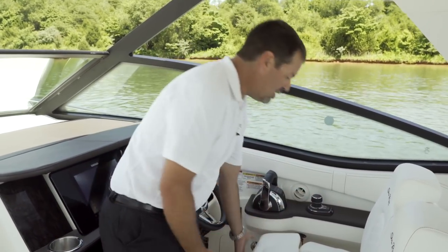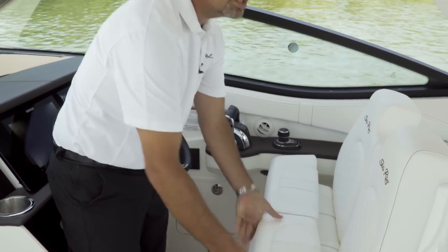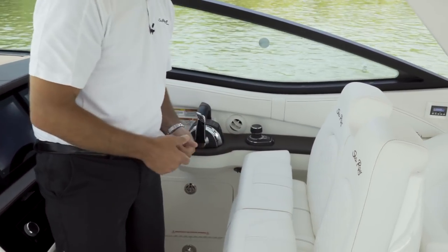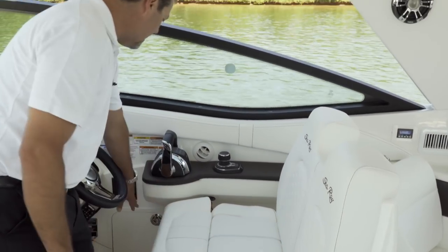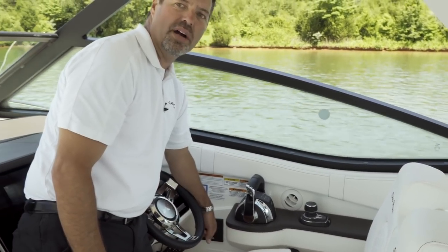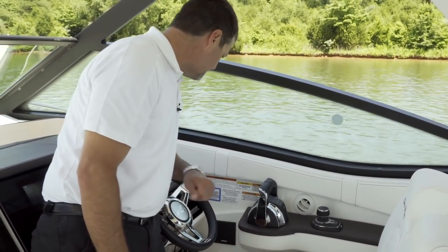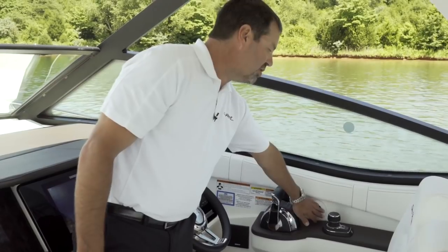The captain seat and companion seat both have flip-up thigh bolsters so you can comfortably sit or stand when underway operating the vessel. Additionally, you have a storage compartment here at the helm — a great place to drop your wallet, phone, or other smaller items — as well as cup holders, your VHF radio, and cockpit air.